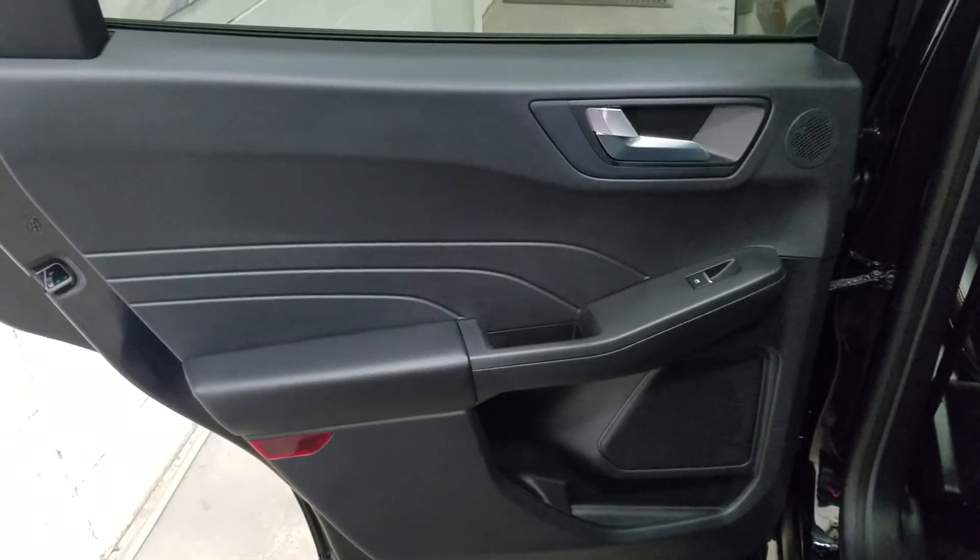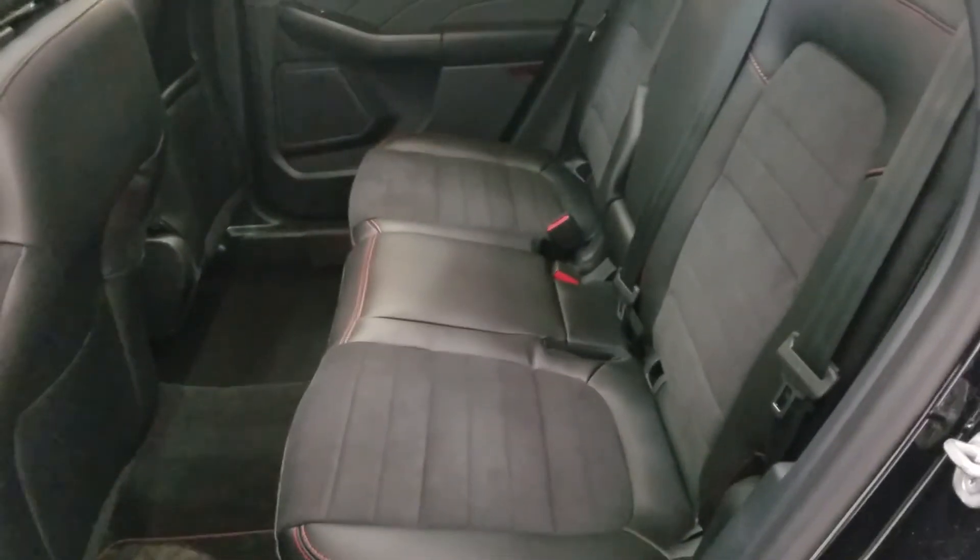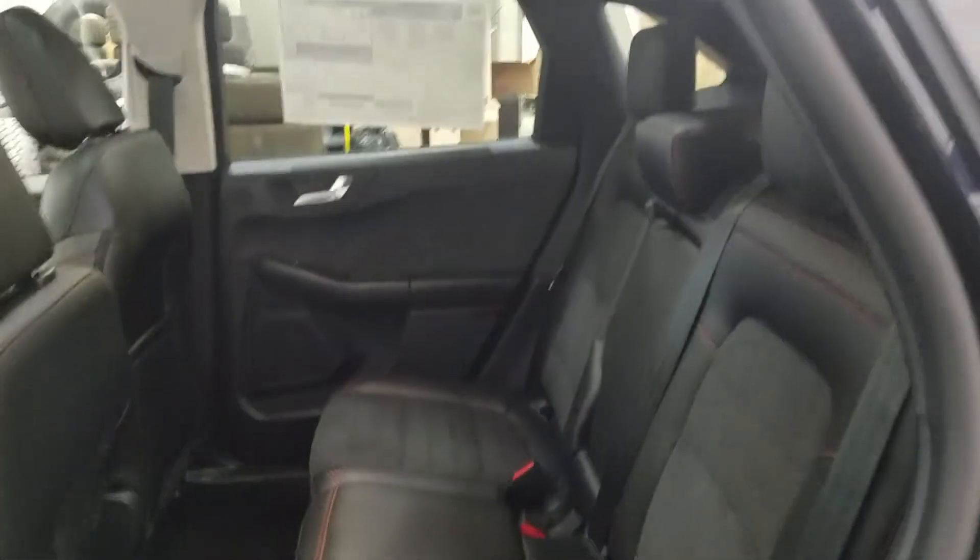At the rear we have door storage and power windows. Moving into the back of the cabin we have our lovely bench seating with plenty of leg room as well as head space.